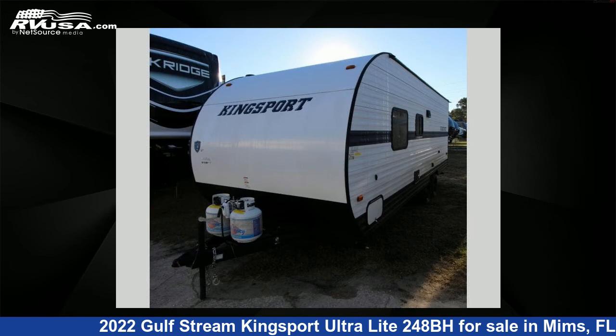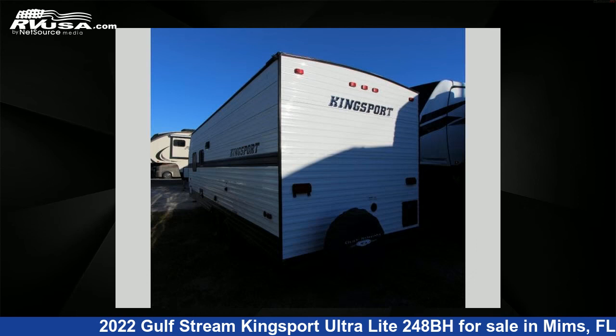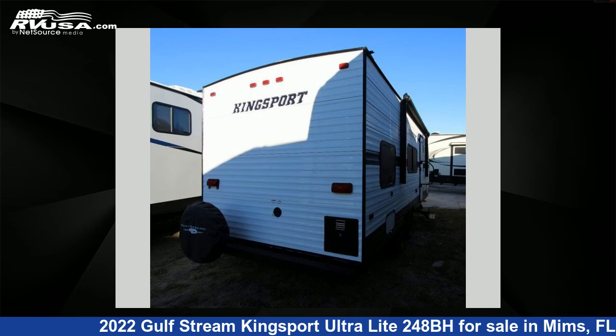This new Gulfstream features sleeps 7 and 30 gallons fresh water capacity. The floor plan layout of this travel trailer features a bunkhouse and front bedroom.